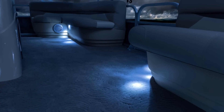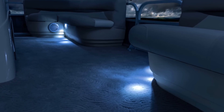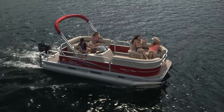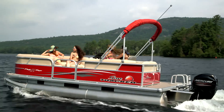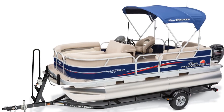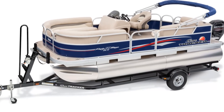For your evening entertaining, LED courtesy lights add an elegant glow throughout the boat, and also shine down from the standard 7-foot Bimini Top. Since the Party Barge 18 is sized just right for easy trailering on its optional trailer, the Bimini Top is equipped with standard trailering position arms.